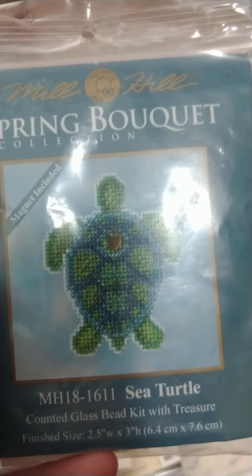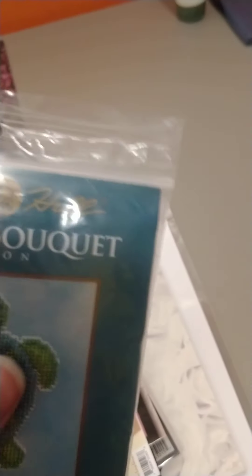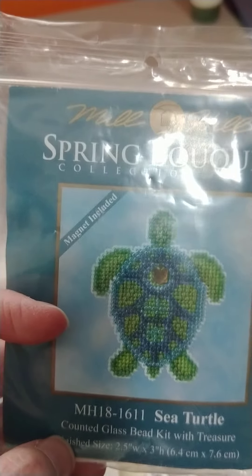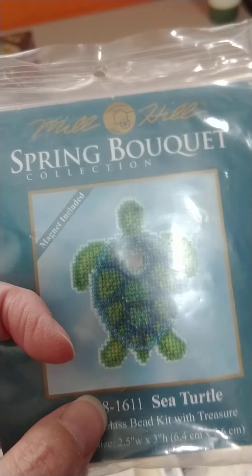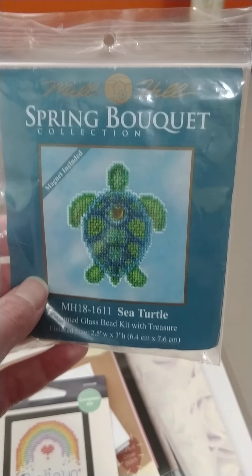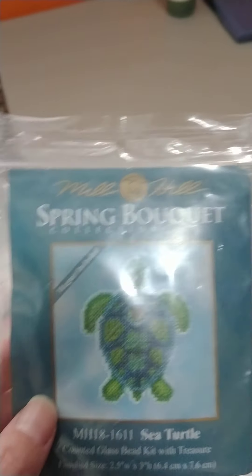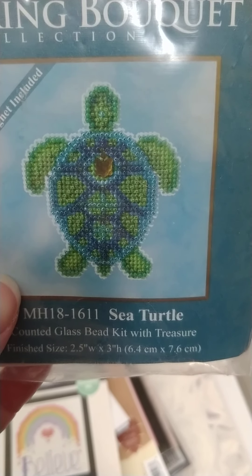As for the floss, you can compare and contrast. Many of you who have done these particular Mill Hill kits know that they tell you the number of the colors and the beads. It said something about a magnet being included, but I don't even think there was a magnet in there — or there was, I didn't use it. So anyways, that is number one. You could be specific and say, 'I would like to enter into the sea turtle kit.'